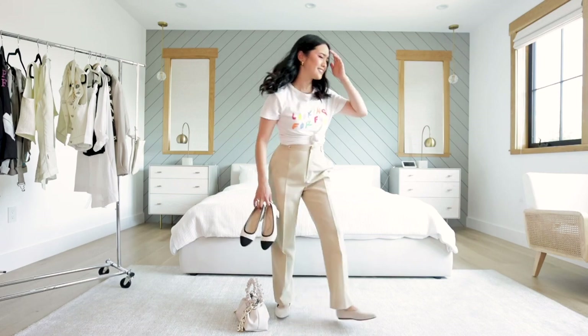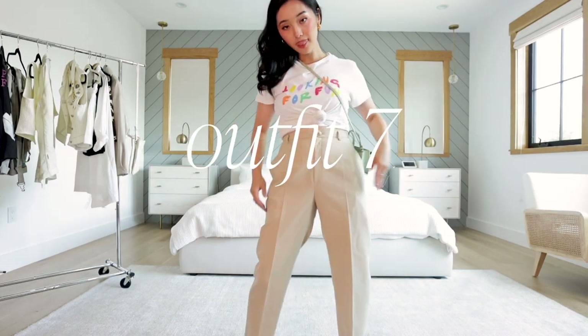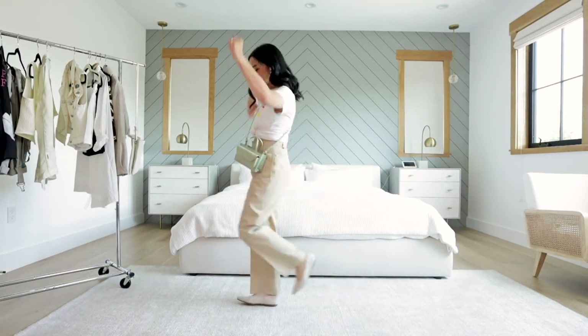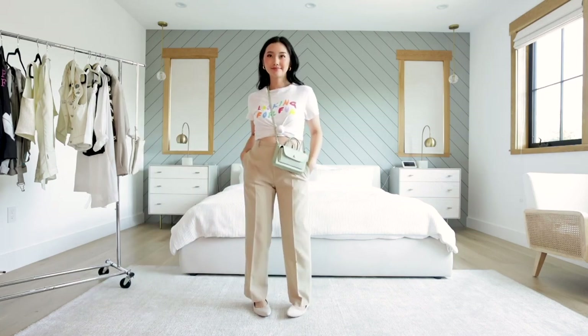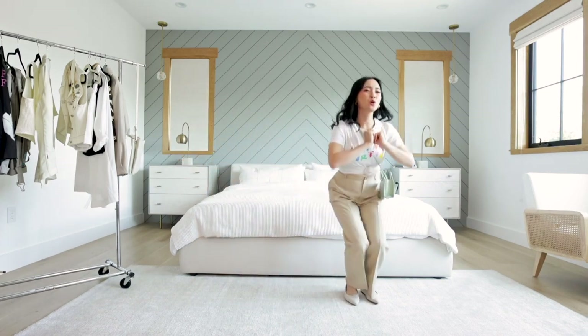Let's keep things casual again and add the graphic tee back. I slipped back into my Aria Flats. I love this fresh fun summer look because of the bright pops of color. I also love the freedom these flats give me. It took me 30 years to appreciate a good flat, and if they get mucky I can just machine wash them so they can stay clean and pristine forever.